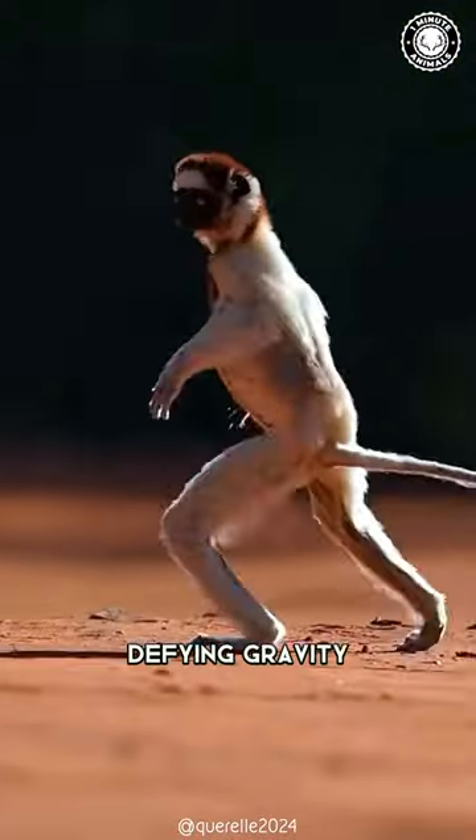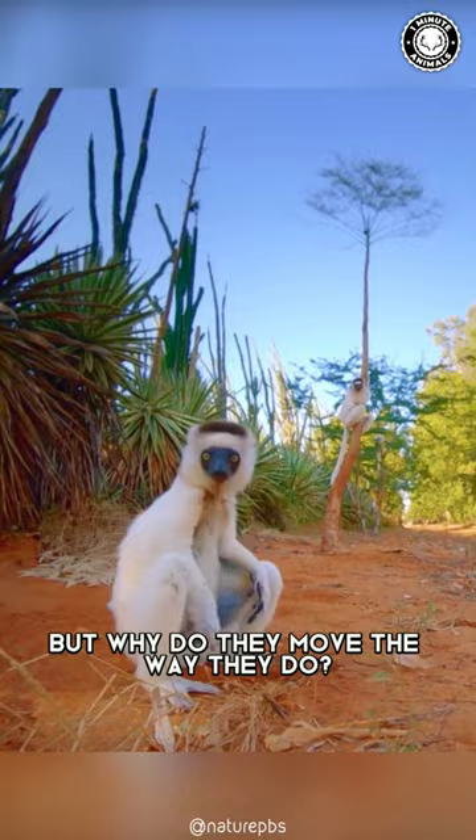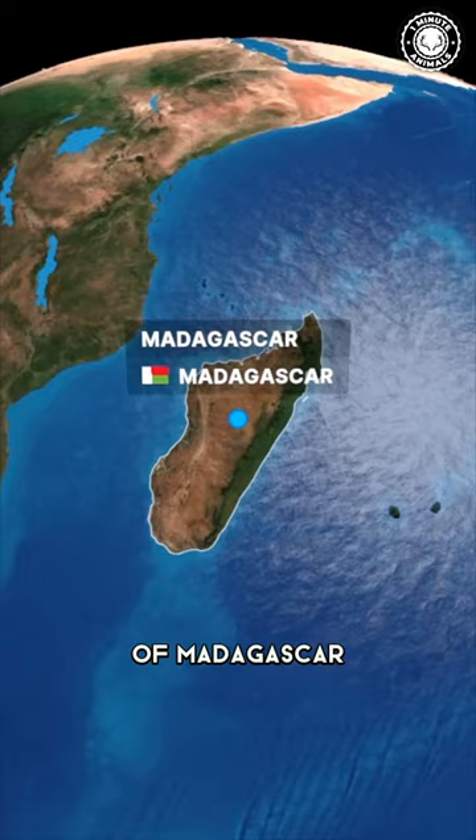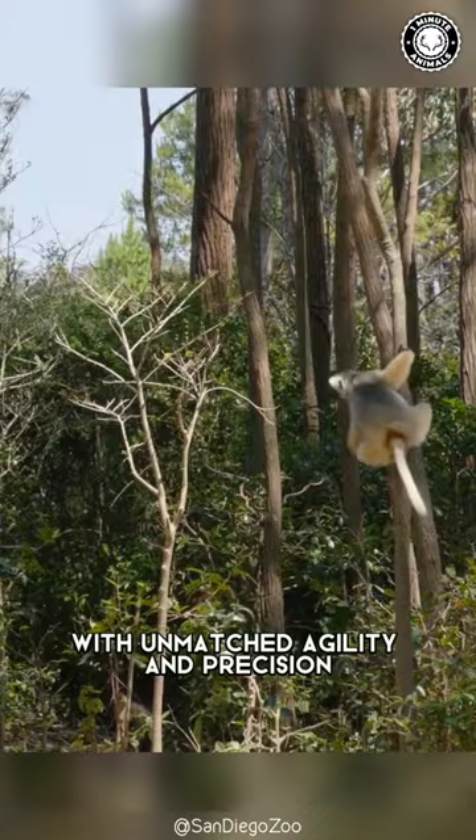They're literally defying gravity with every jump, but why do they move the way they do? These incredible creatures are the Sifaka lemurs, native to the unique landscapes of Madagascar. They have developed a distinctive physique to match their arboreal lifestyle. Their upright posture and disproportionately long legs are built for swinging through the branches with unmatched agility and precision.